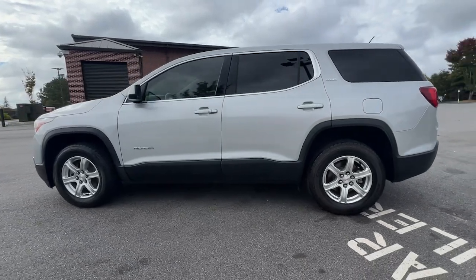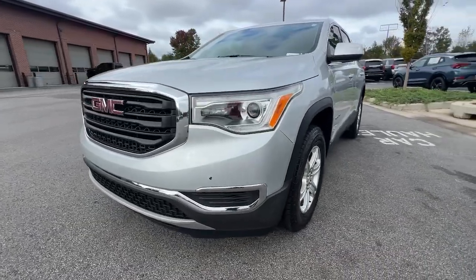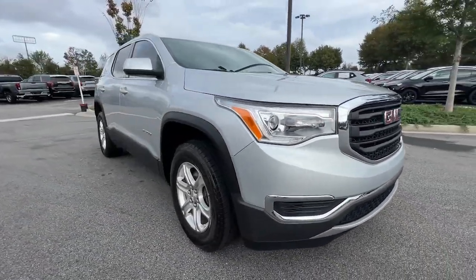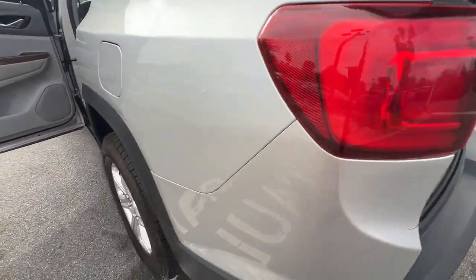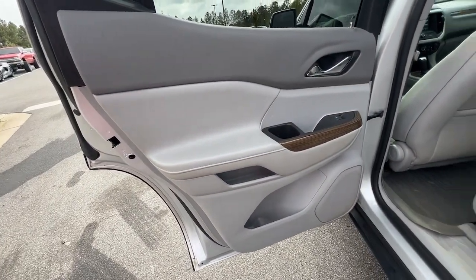The following are some of this vehicle's highlighted options: Apple CarPlay and/or Android Auto, third row seat, keyless entry, premium sound system, heated mirrors, satellite radio, backup camera, steering wheel audio controls, electronic stability control, aluminum wheels.